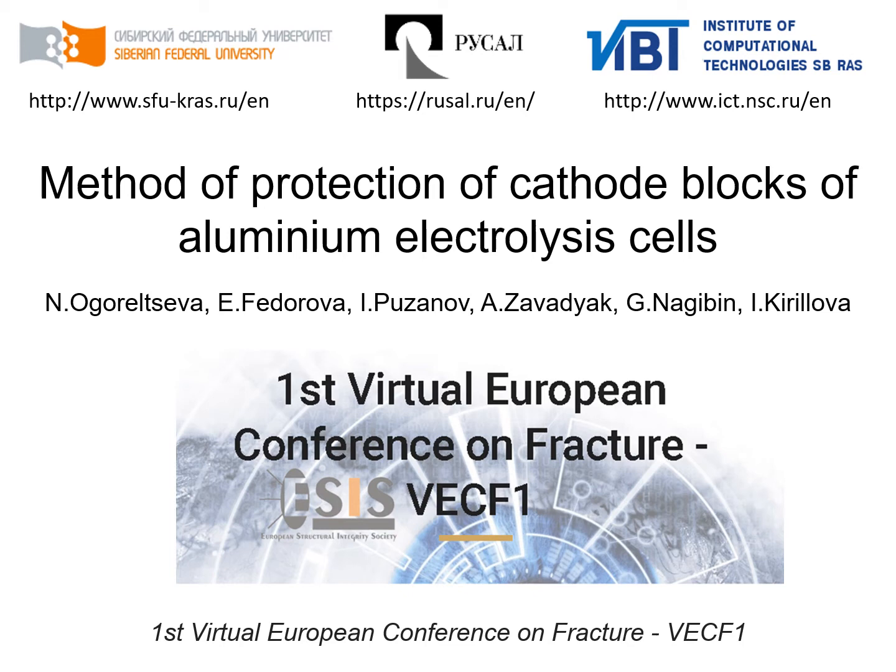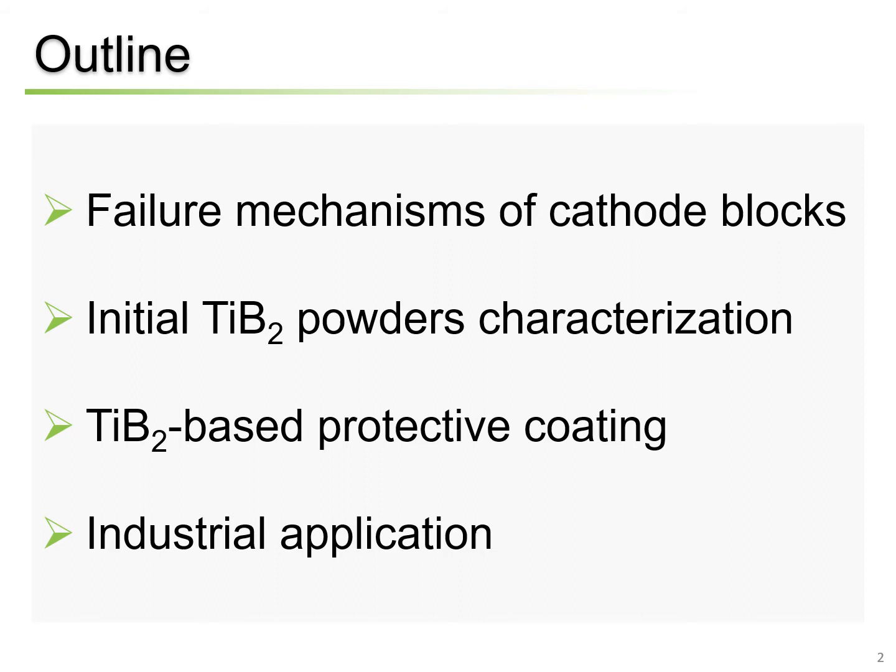Good afternoon. Let me introduce myself. My name is Nina Agarilceva. I am a postgraduate student at the Siberian Federal University. I am from Krasnoyarsk, Russia. I'd like to present you the results of the research obtained in collaboration with our industrial partners RUSAL-ITC. The title of our presentation is Method of Protection of Cathodic Blocks of Aluminium Electrolysis Cells.